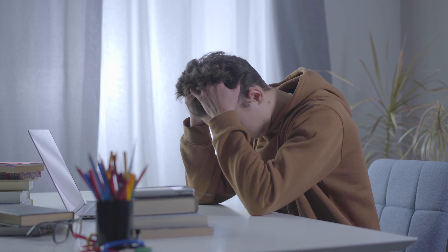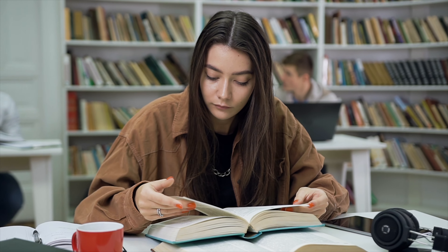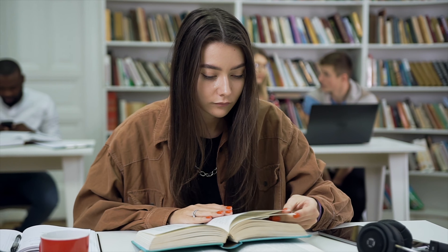Among the many differences between high school and college, there are a few that will take some getting used to. You'll find that you are going to have to relearn how to learn — rewire the way you approach studying — because studying and taking classes in college is quite different from studying and taking classes in high school.